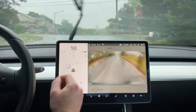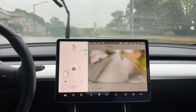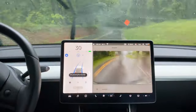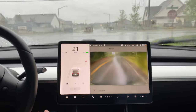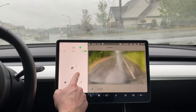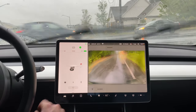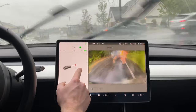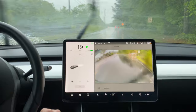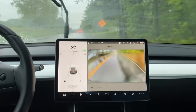The stop sign is very covered by the tree there, but it had no problem picking it up. There's a stop sign — okay, so there it picks up for some reason two stop signs right on top of each other. Better to detect two stop signs than none at all.